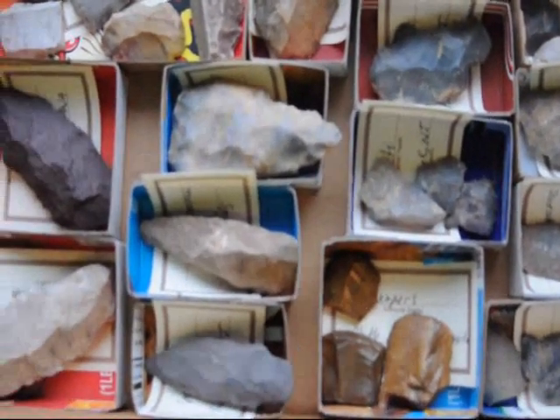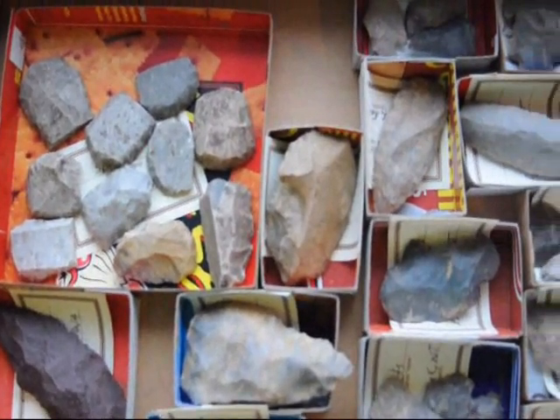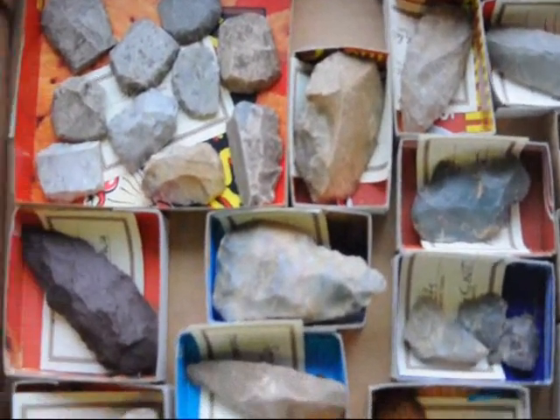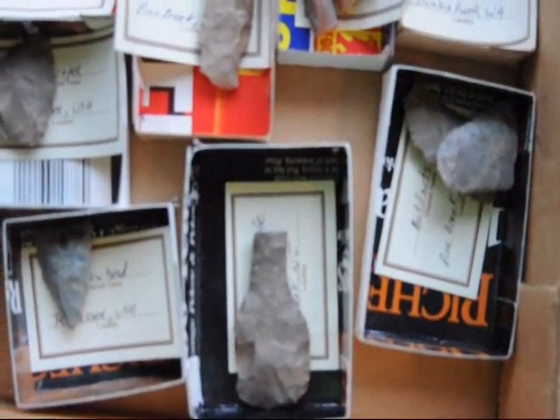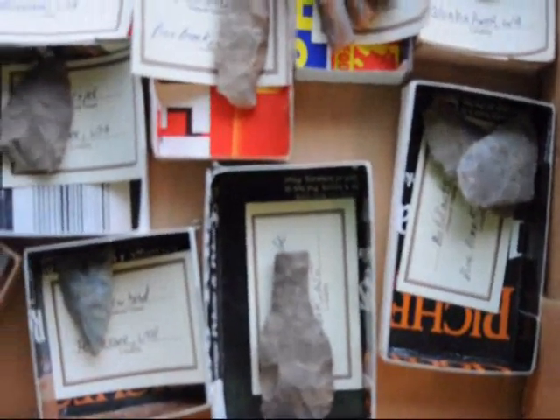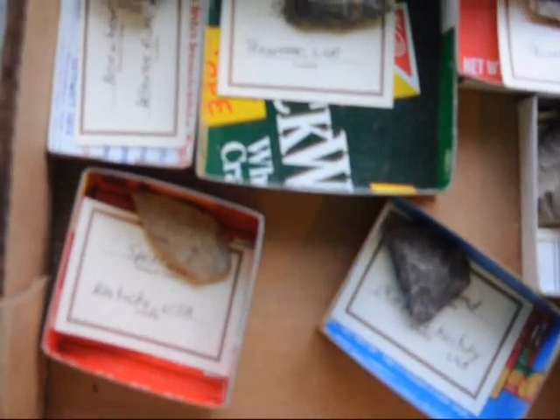I've been collecting artifacts for pretty near 50 years. I collected them from all over the United States and from some of the different ranches and farms that we own. And if you've never done artifact hunting, we actually can take you out on a hunt if you want to go with us.